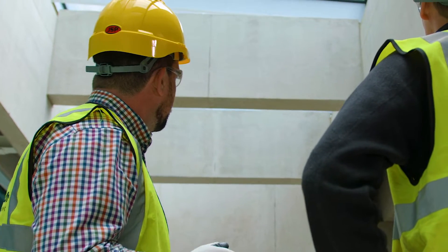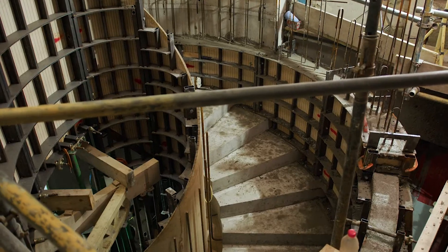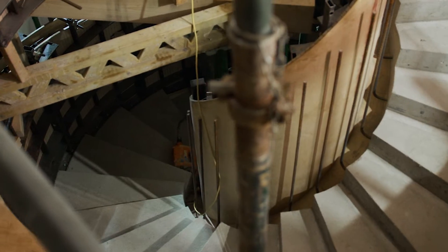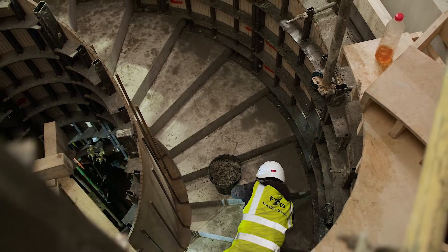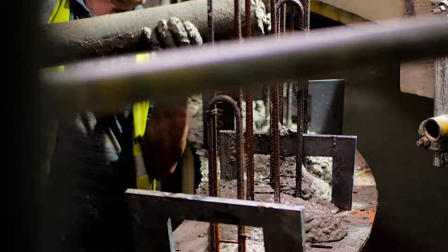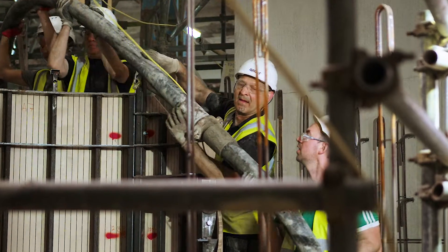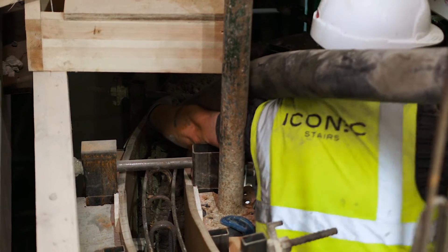Whilst the works included major structural operations and shell and core works to create light wells, a particularly interesting section of the works for me was the creation of the Oculus in situ helical stair — basically a monolithic style curved concrete stair. To design and complete this element of the works, I'm proud to have worked with a fantastic team who created such a unique feature which only a handful of contractors could have achieved. Certainly a first for me.